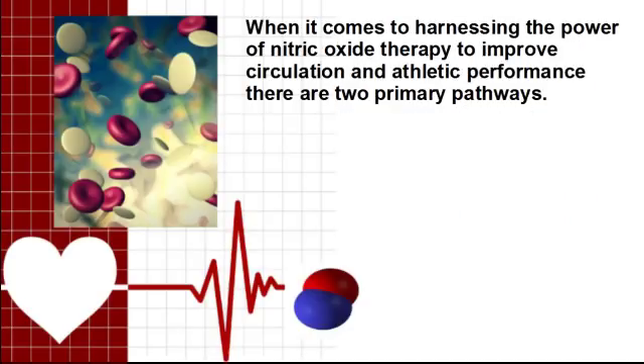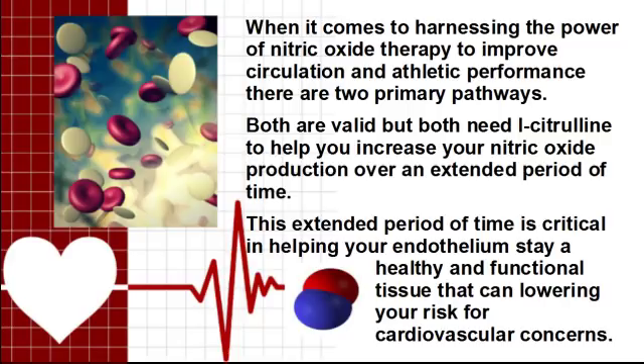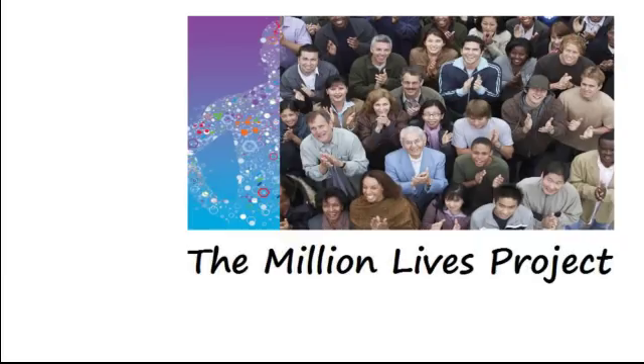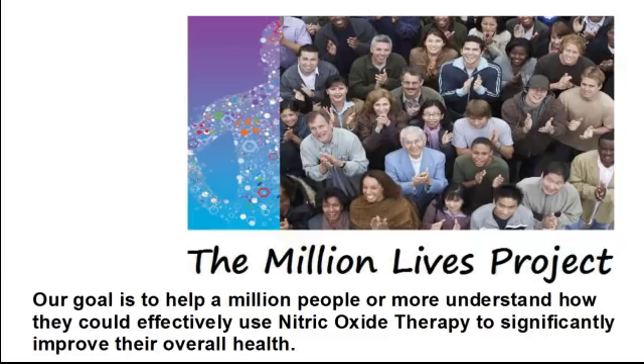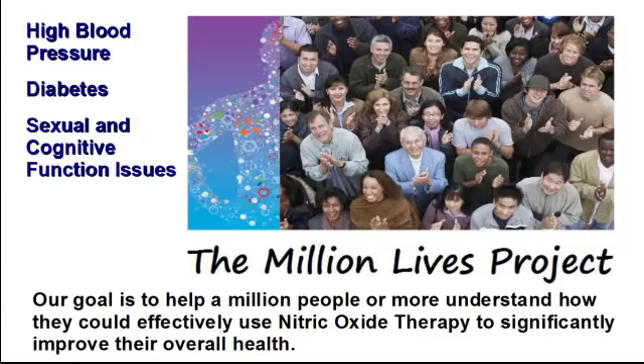When it comes to harnessing the power of nitric oxide therapy to improve circulation and athletic performance, there are two primary pathways. Both are valid, but both need L-citrulline to help you increase your nitric oxide production over an extended period of time. This extended period of time is critical in helping your endothelium stay a healthy and functioning tissue that can lower your risk for cardiovascular concerns. It's with this in mind that we implemented the Million Lives Project. Our goal is to help a million people or more understand how they could effectively use nitric oxide therapy to significantly improve their overall health — reducing risk for cardiovascular health concerns like high blood pressure, diabetes, sexual and cognitive function issues, and poor wound healing.